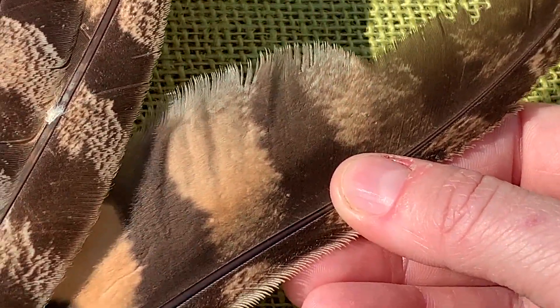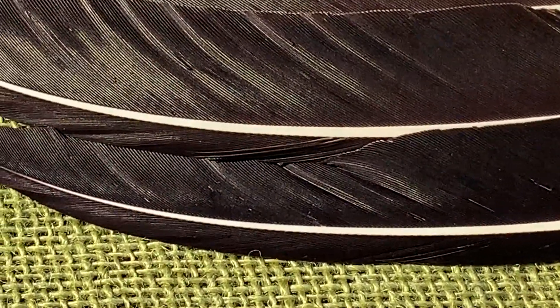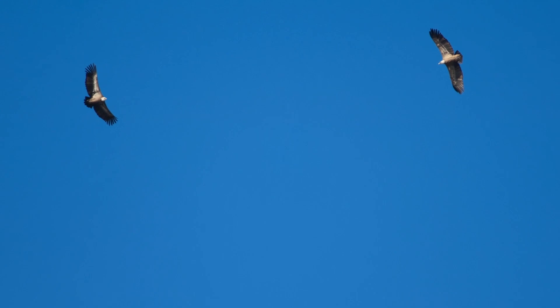That softness is actually one of the reasons why owls can fly so quietly. And on the opposite end of the spectrum, we have the vulture feather. The stiff, plastic-like texture allows them to catch air thermals and soar to great heights.